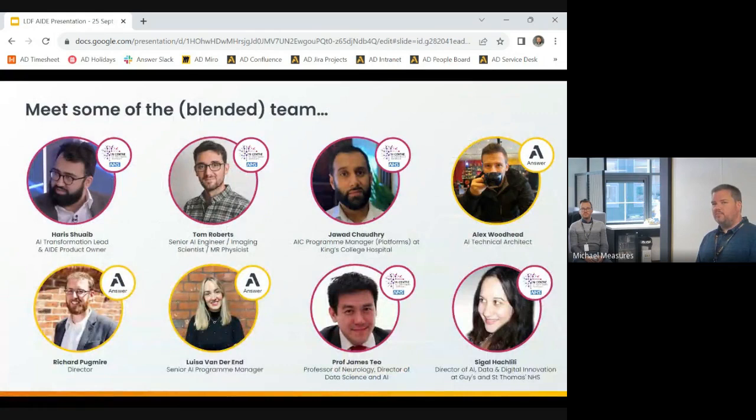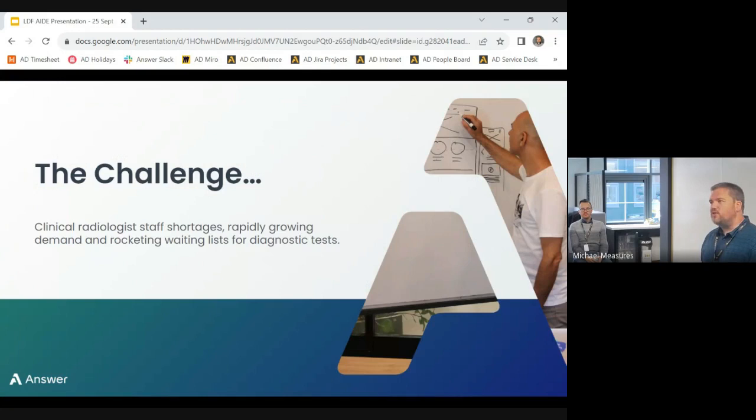I should also mention Harris, who worked with the AI Centre as product owner for AID throughout the delivery. It was his vision three years ago that kicked off this journey. So first off, I'll set the scene about why we want to get AI into clinical workflows in the first place.